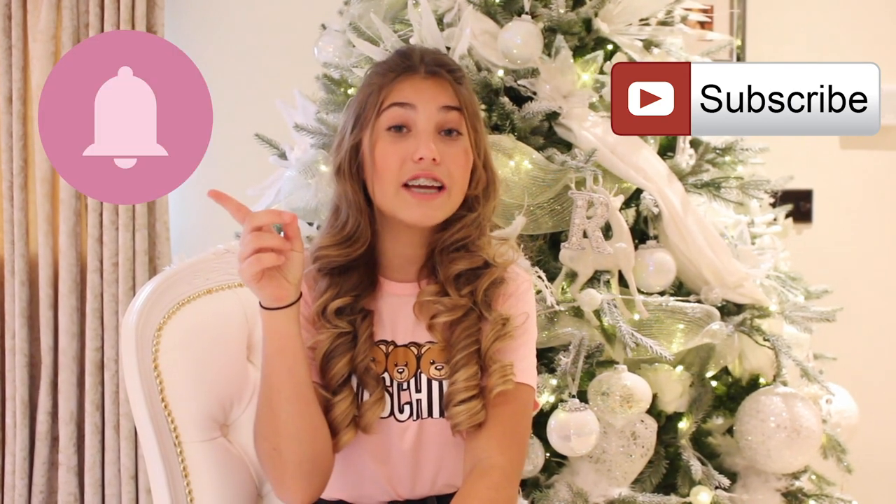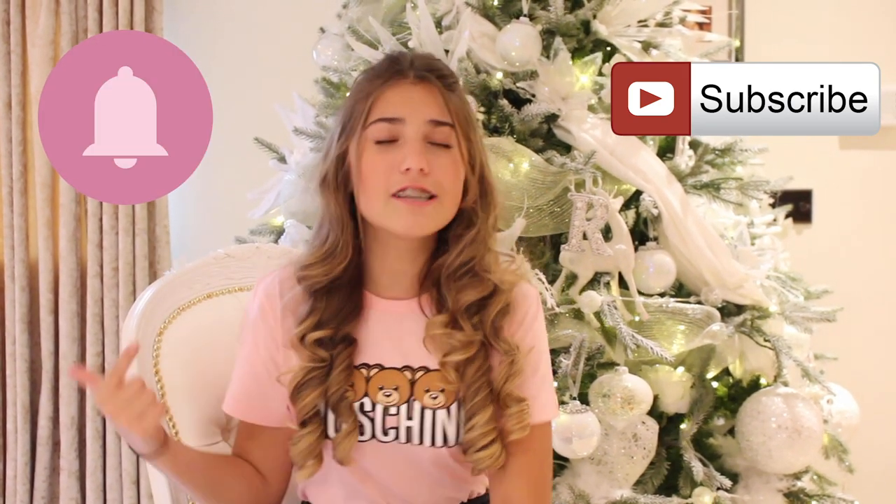Hey guys, it's Rosie and welcome back to my channel. As you can see, I am sitting in front of a Christmas tree, so that only means one thing — I'm going to be doing a Christmas house tour for you guys! I'm so excited because I'll be showing you all around my house with all the Christmas decorations. Don't forget to subscribe and click that notification bell. Stay tuned to the end because we just got a new kitchen that's never been seen before.